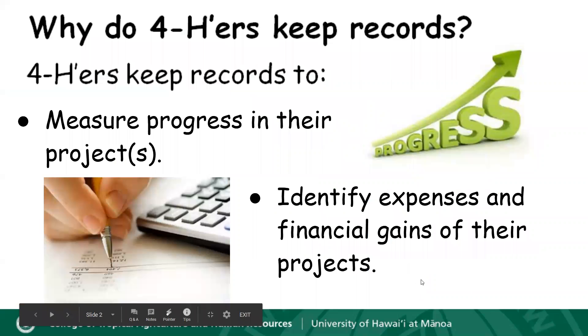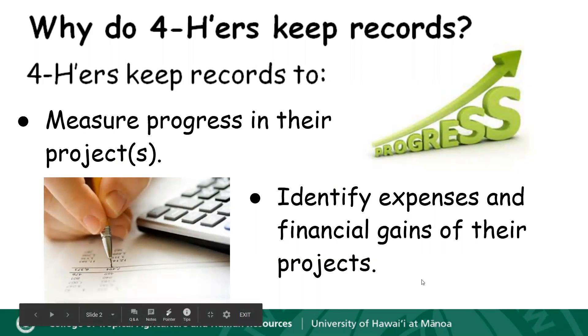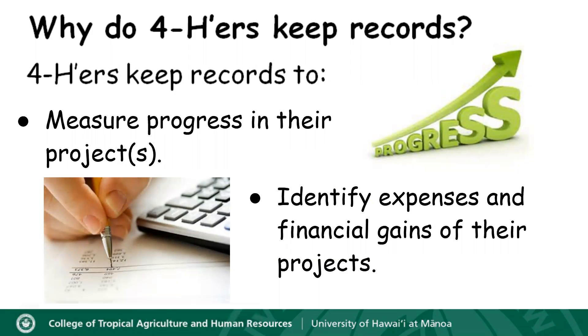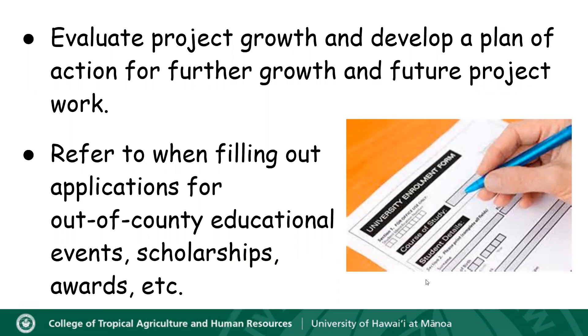So why is it that we have 4-H'ers keep records? Well, we have 4-H'ers keep records for a number of reasons. First, we have you keep records so that you can measure the progress of your project or projects. We also have you keep records so that you can identify expenses and financial gains for your projects. Keeping records is a great way to evaluate project growth and develop a plan of action for further growth and future project work.